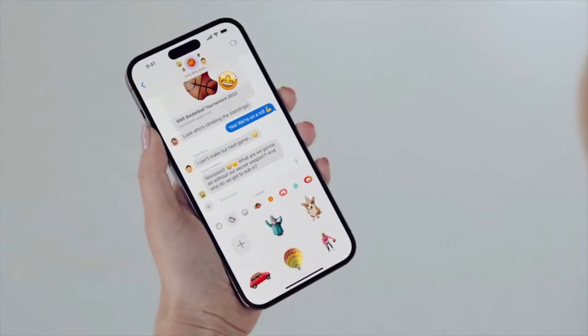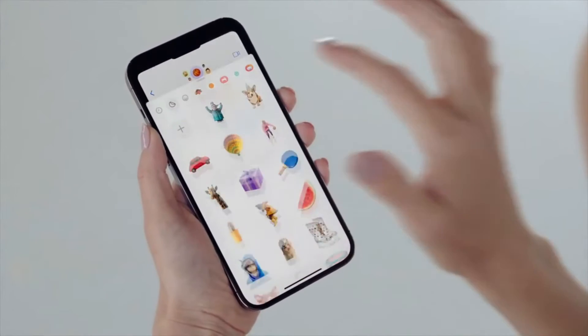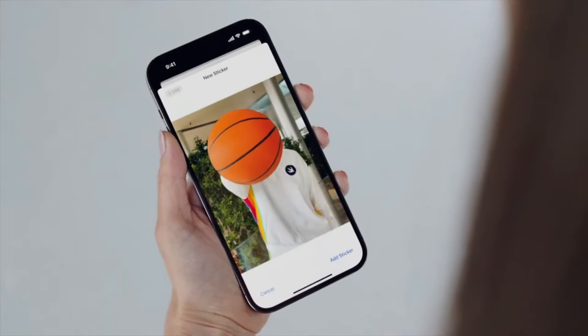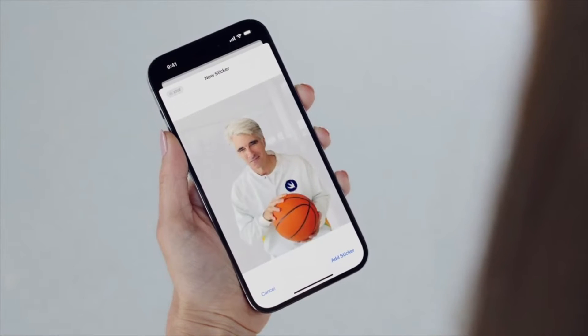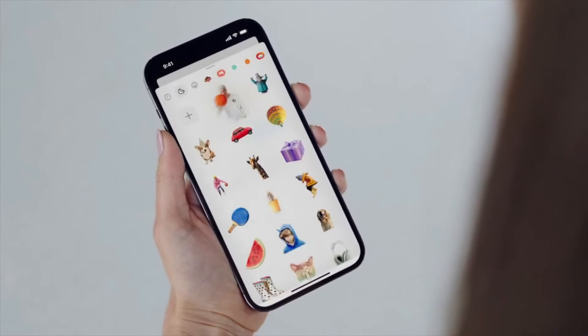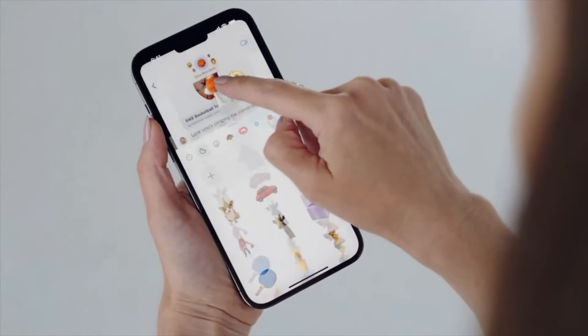By tapping the new Live Stickers tab, I see all the stickers I've made with my own photos. We can make a sticker out of a photo, and just like that, it gets added right into my Live Stickers tab. From there, I can send my sticker inline or peel and stick like this.